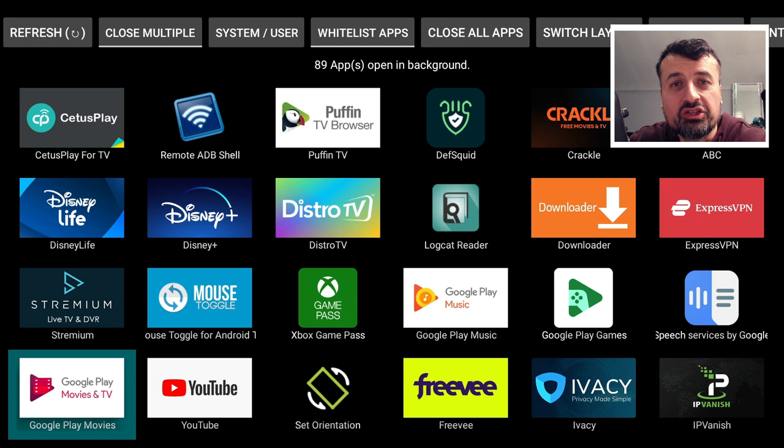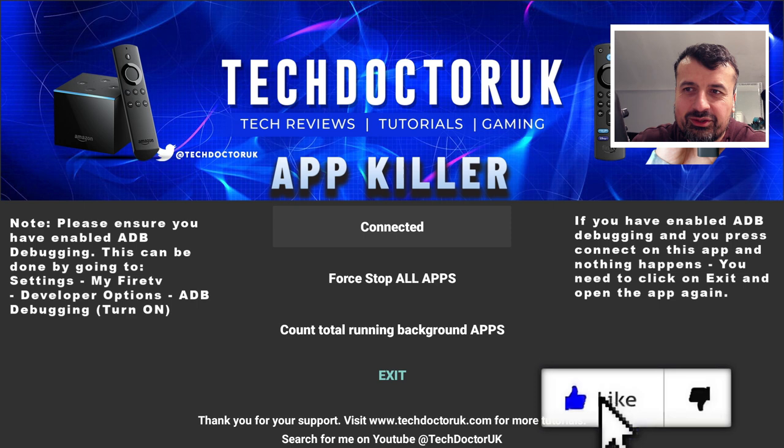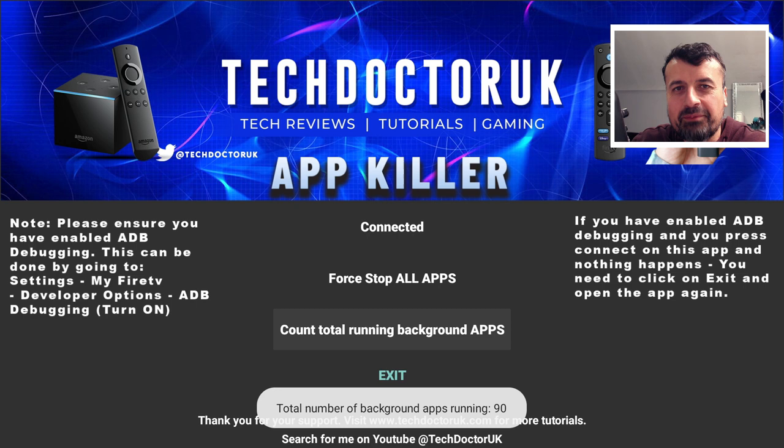Obviously you can close these down one at a time, but wouldn't it be amazing if you could close all of these background applications with a single click? This is something I've been working on for a long time, and I'm now super excited to share the all-new TDUK One Click App Killer. It works super easy - we just have three buttons. The last one counts total apps running in the background, and clicking it shows 90.